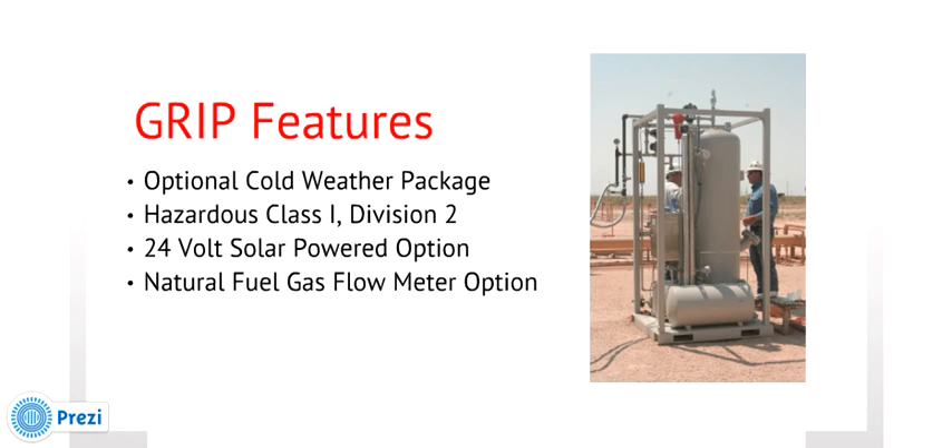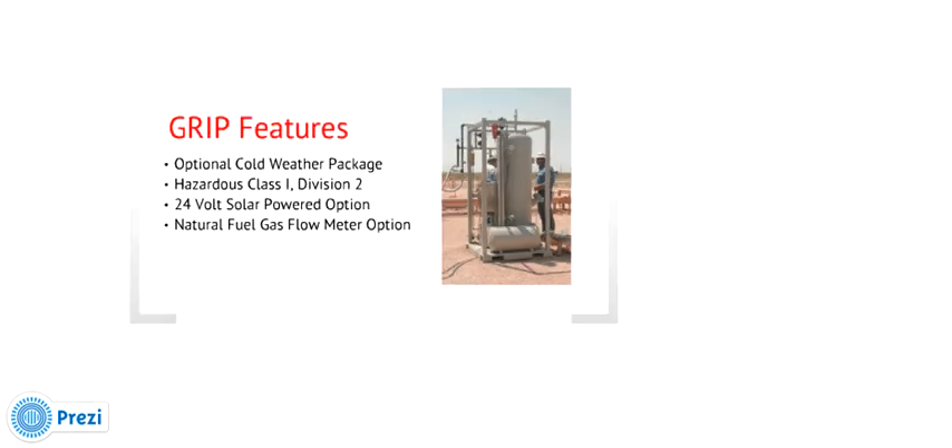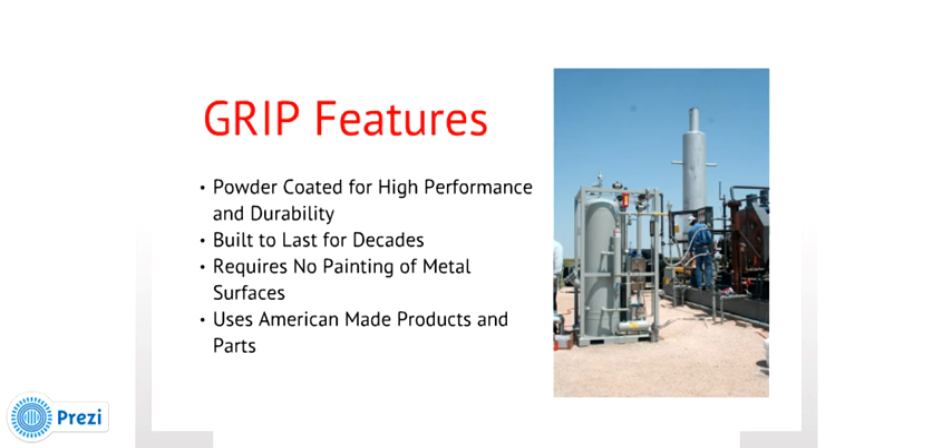The GRIP system has an optional cold weather package, which includes a Class 1, Division 2 flameless gas heater operating on a small amount of the GRIP's conditioned fuel gas. The system is totally enclosed to protect all components from extreme cold weather. The GRIP system may be powered in remote locations using a 24-volt solar panel power supply. For companies wishing to monitor the outlet conditioned gas feeds to the compressor engine, an optional V-cone gas flow meter with a Rosemount transmitter is available, providing a 4 to 20 milliamp signal for remote gas monitoring. The GRIP unit is completely powder coated for performance against weather and field gas emissions, requiring no future painting and built to last for decades.